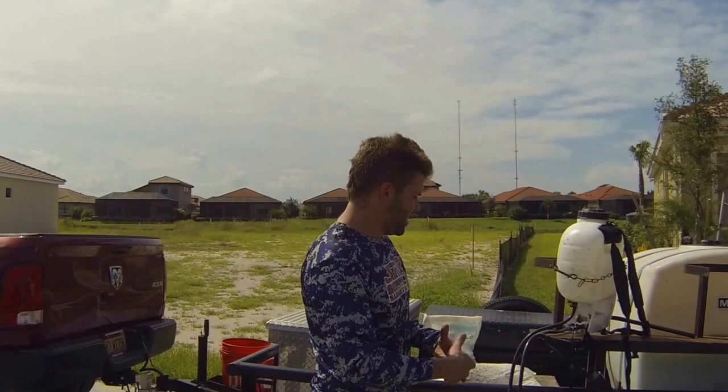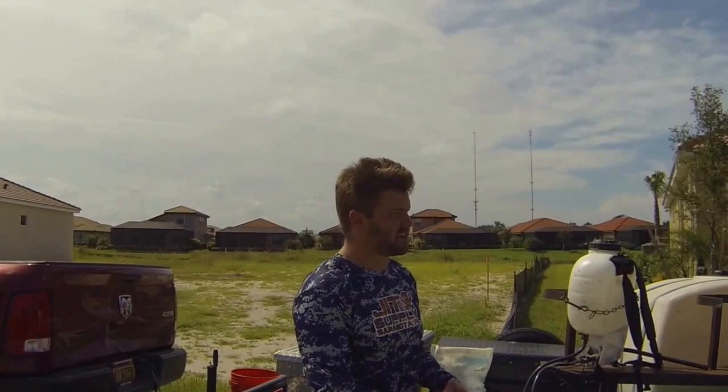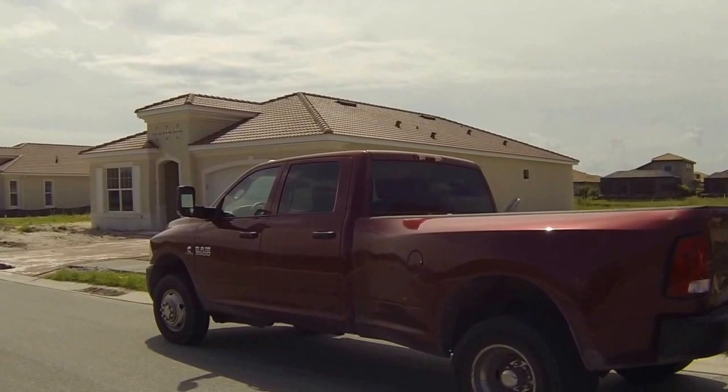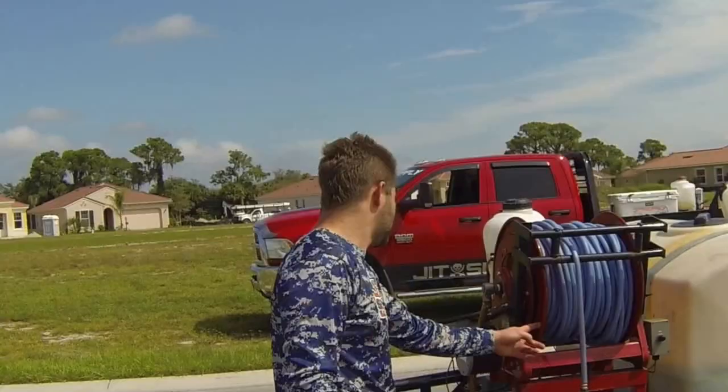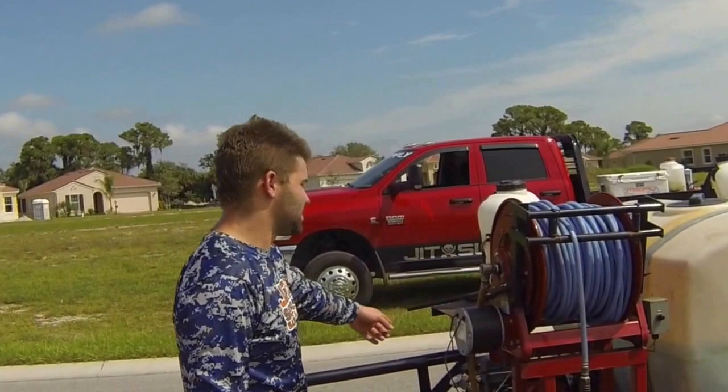Down here, the fertilization side of the business is almost twice as profitable as the lawn and maintenance side of it. It also gives us a lot of flexibility because this is JIT truck number three. JIT truck number three can go out and make money doing fert a couple days or weeks a month, and then it can also go and do our backup supply work.